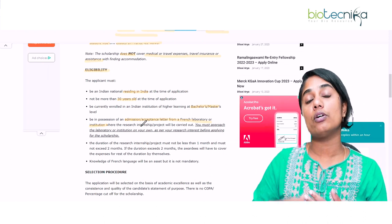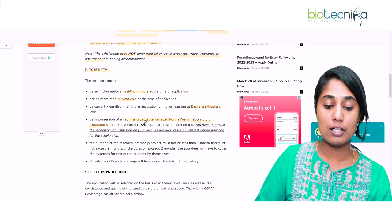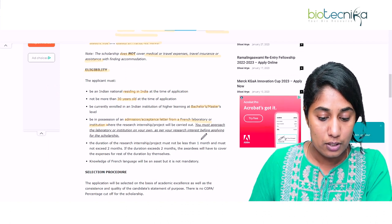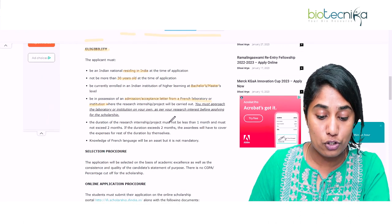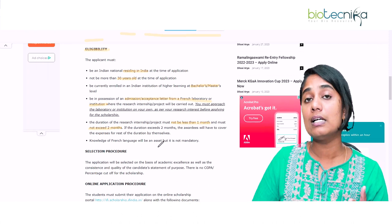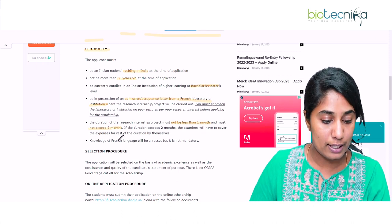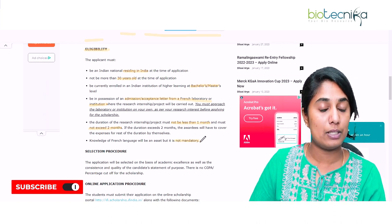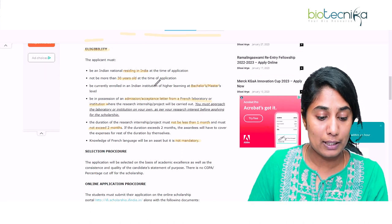The institute where you are going to perform your internship or research — you should have contacted them beforehand and obtained an acceptance or admission letter from them. The duration of the research or internship should not be less than one month and should not exceed two months. If it exceeds two months, the rest of the expenses should be borne by the student. Knowledge of French language is not mandatory.